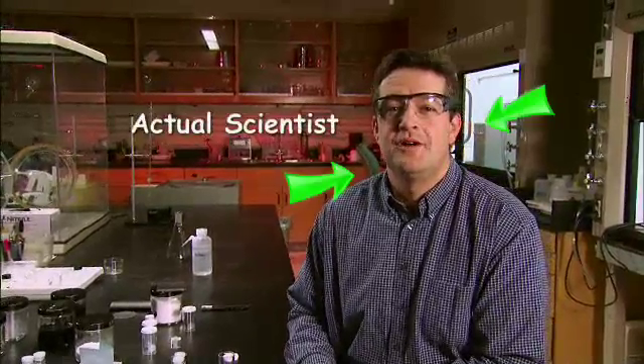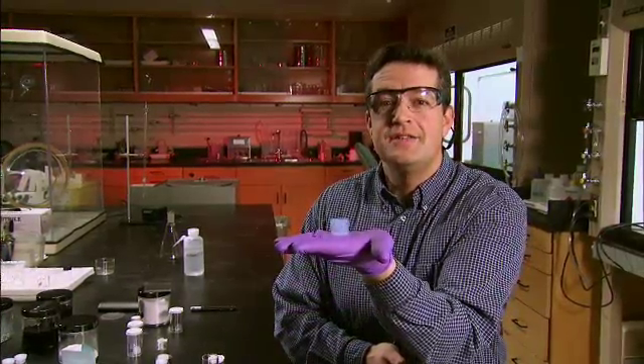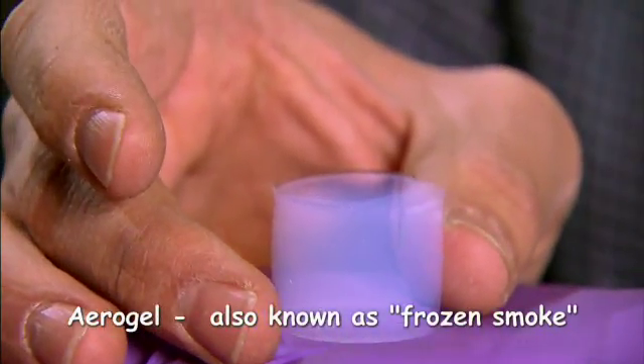Hi, my name is Alex Gash. I'm a materials chemist at Lawrence Livermore National Laboratory in Livermore, California. Today's Quest Lab is all about aerogel, the lightest and lowest density solid on the planet.